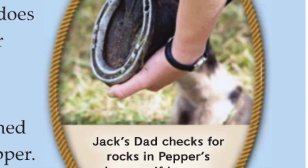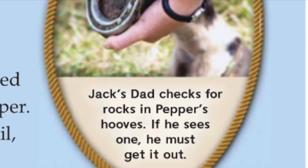Jack's dad checks for rocks in Pepper's hooves. If he sees one, he must get it out.